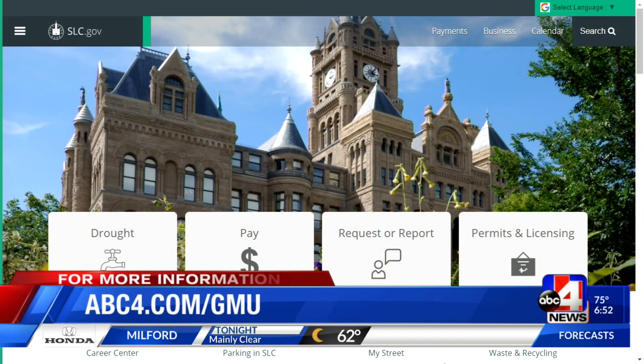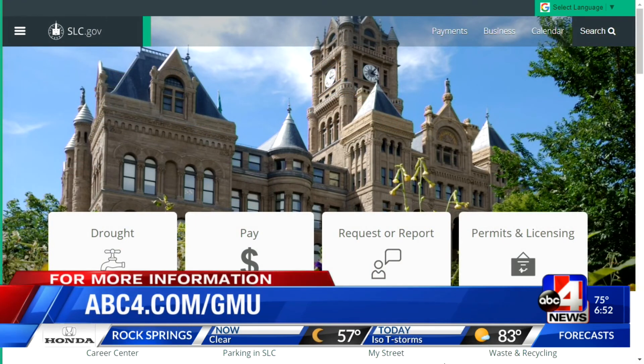So you have some of those that have already happened. And of course, if you want to reach out to the city and you see something that is concerning to you, there's a link to the city's website — we'll have that on our website, abc4.com/GMU. Talking this morning with Orion Goff, the Deputy Director of Communities and Neighborhoods for Salt Lake City. Thanks for your time this morning. You're welcome. Have a great day.